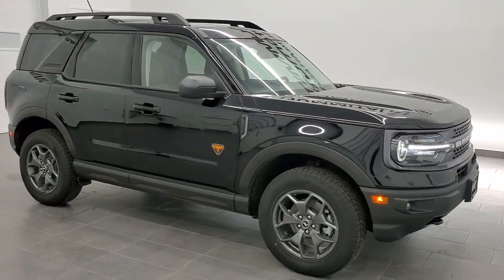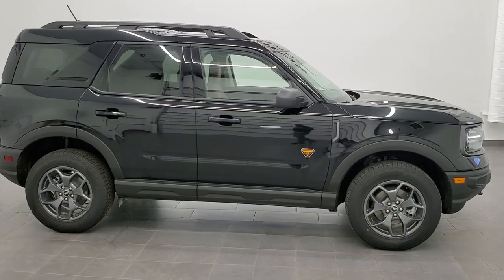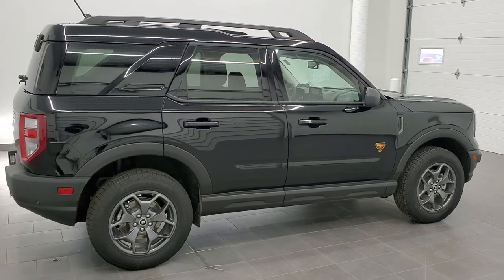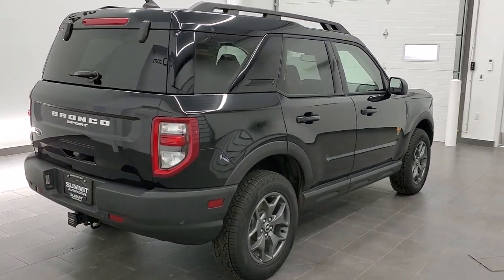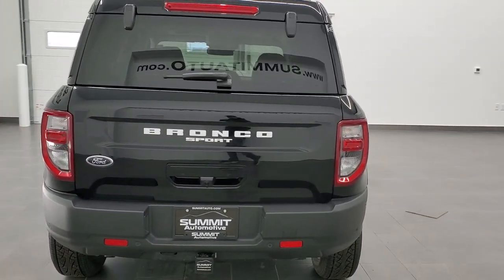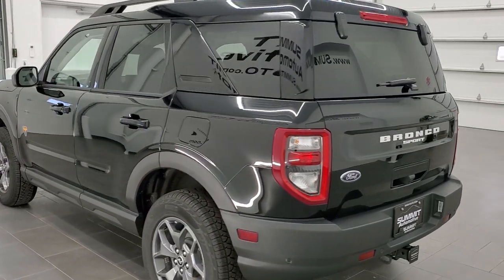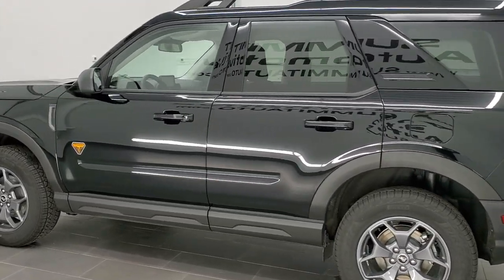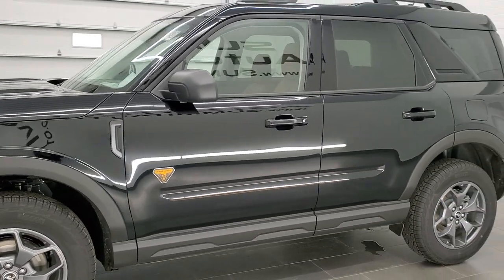Hey, this is Brett with Summit Auto, and today I'm doing a quick walk around on this 2021 brand new Ford Bronco Sport. This is a Badlands edition. If you want to check out our full in-depth walk around video on this particular vehicle, there's a link in the upper right hand part of the screen. But if you just want to check out the quick outside styling of the vehicle, that's what this video is for.